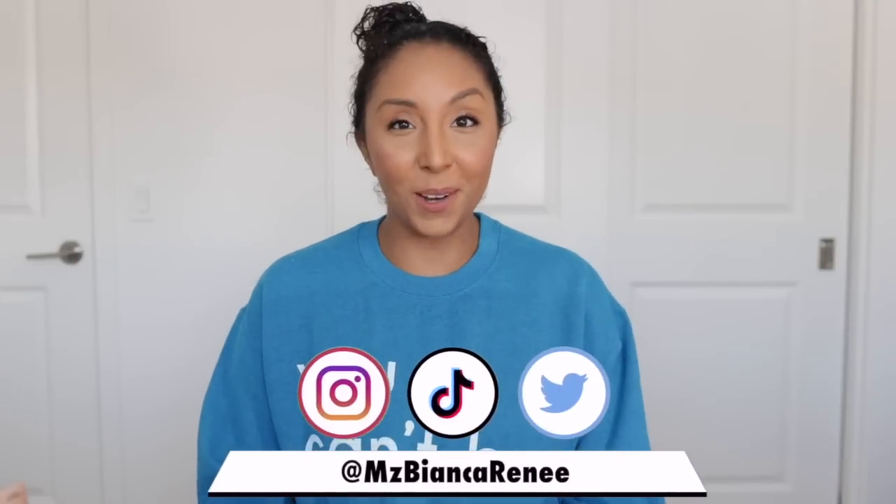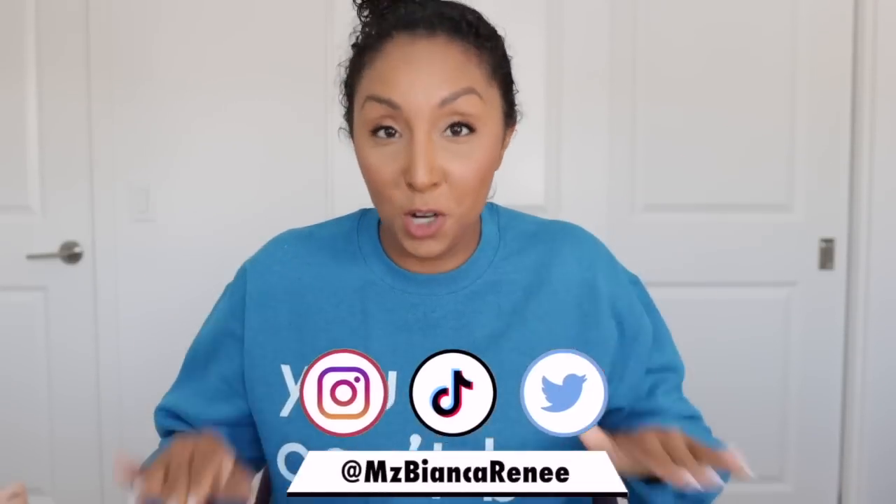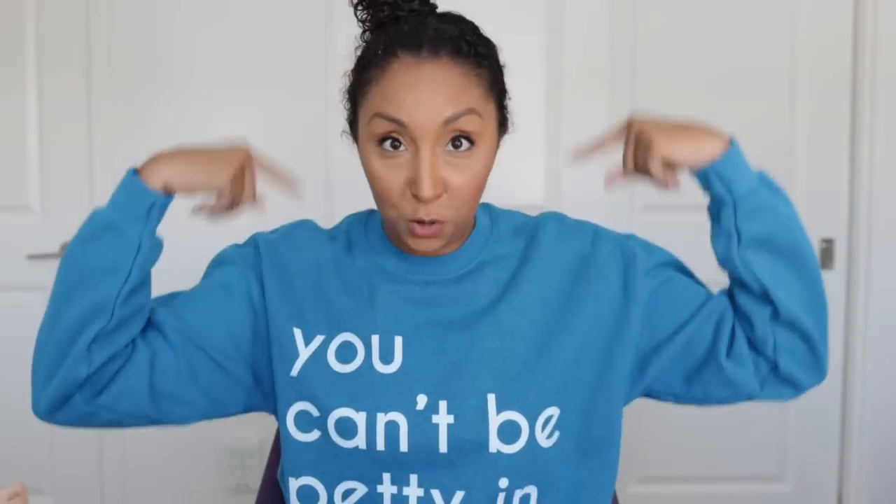Hey girlfriends, I'm Bianca Renee and you're watching Bianca Renee Today. Today I found a new product that probably isn't new at all — it's probably very, very old — but I feel like no one's talking about it. When I saw it I was blown away, and I'm gonna do a first try impression with you right now.